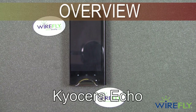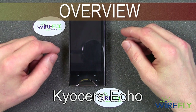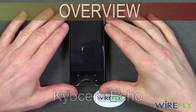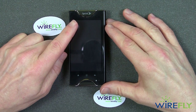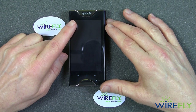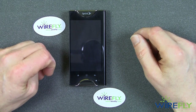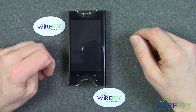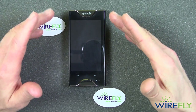Hey everyone, this is Bob Kovacs at Wirefly, and today I would like to talk more about the Kyocera Echo. This is a very unusual phone for the Sprint network. I want to point out that it is a 3G phone — it uses Sprint's 3G EVDO Rev-A network. That's a pretty good network, but it is not nearly as fast as Sprint's WiMAX 4G network. So this is a 3G phone, the Kyocera Echo.